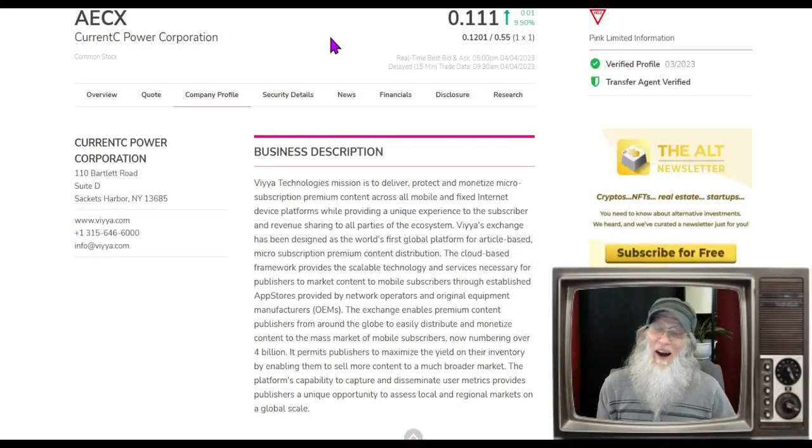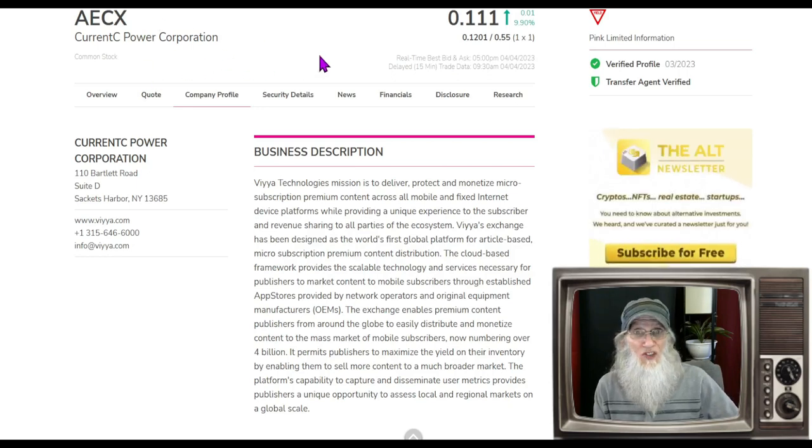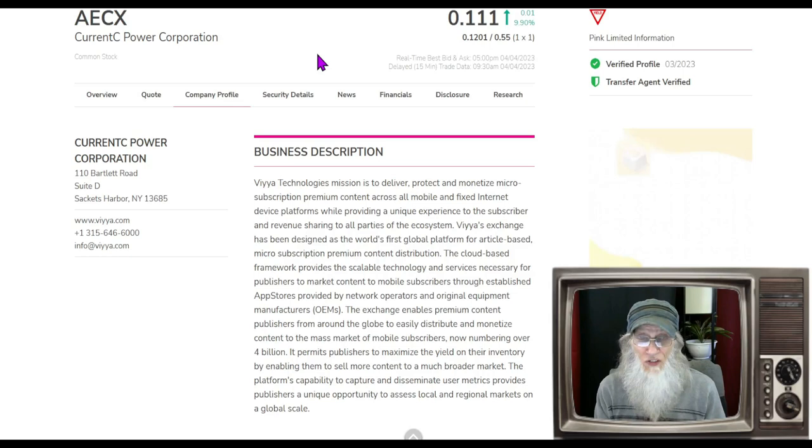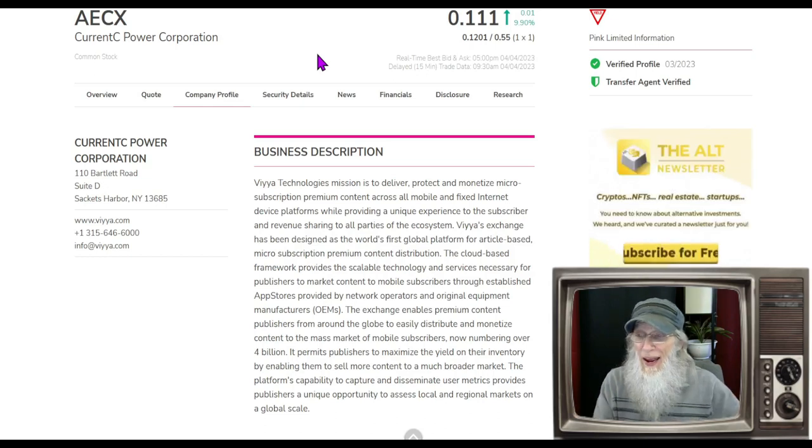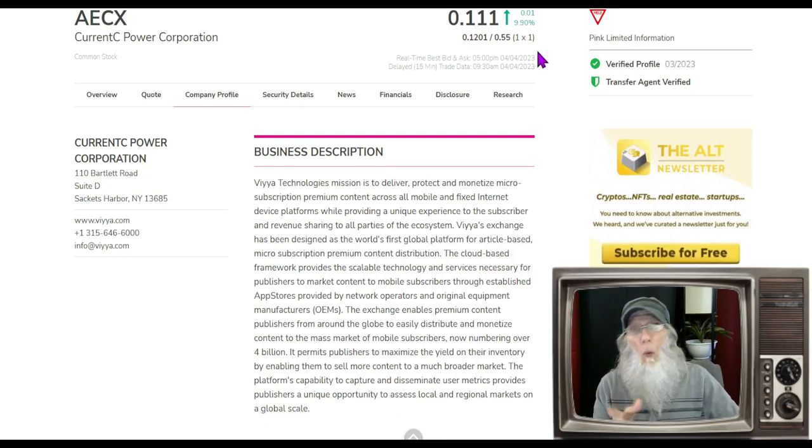Our third OTC penny stock is on the pink limited tier — this is ticker AECX, Currency Power Corporation. This company is going through a lot of changes. First off, they are a shell company — no revenues, really no assets. Back in September they changed their name, changed their ticker, said they had a change of operations, and went through a serious reverse split. Just the other day something happened which caused the price to fall drastically, which I think is an easy remedy. AECX finished today just a little over 11 cents with almost 10% gains. She is on that pink limited tier — one or more of her financials are late. Of all the stocks we looked at, this is the only one that has both of those green ticks, so in that regard she looks good.